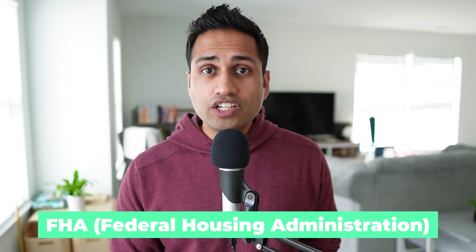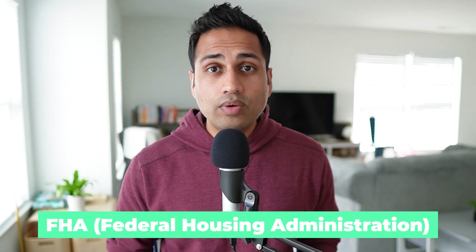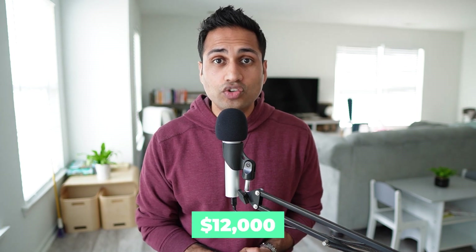Third, when the variance is minimal, take the cash offer with fewer contingencies. We ended up going with our highest offer, which also happened to be an FHA buyer. We knew FHA buyers were sticklers, but we couldn't predict how stubborn they would be with the easement issue. If we had just gone with our cash buyer, we probably would have saved ourselves five to six months of carrying costs and $12,000 in seller's credit.